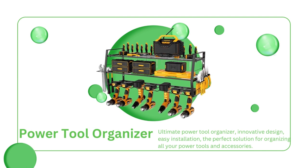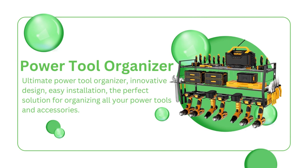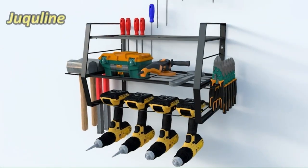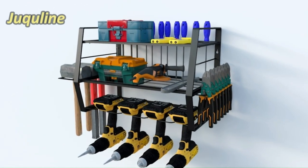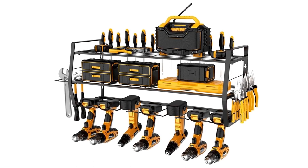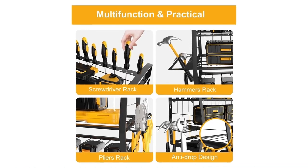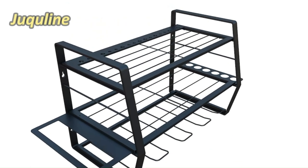Are you tired of your tools going MIA when you need them the most? Get ready to meet your new best friend, the Jukline Power Tool Organizer and Tool Storage Unit. This thing is a load-bearing marvel — it can handle a whopping 110 pounds of your prized tools. Say goodbye to the days of tangled cords and missing screwdrivers. They've gone above and beyond to design a space-saving wonder. The top and middle support bars ensure that your tools stay put, and it's made of high-strength lightweight metal materials, powder-coated for extra protection against rust.